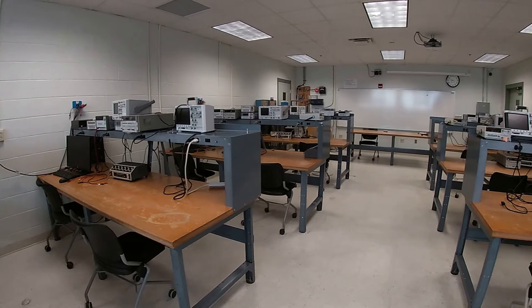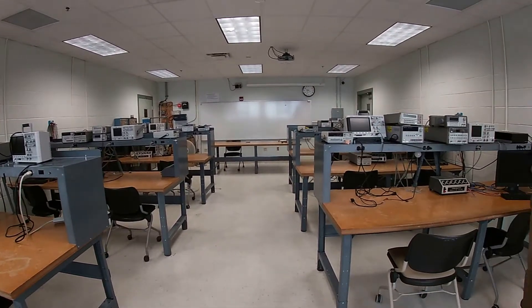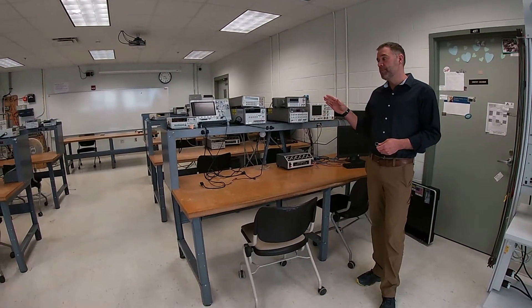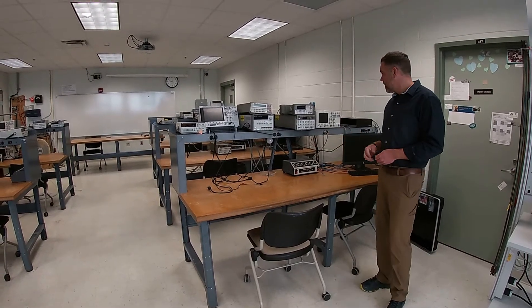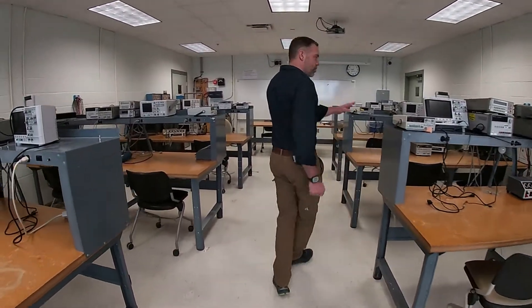It's very typical to have a lecture in a class where we learn the theory behind this, but every class will have a lab component where we will come in and use equipment that's germane to the lecture material. So you'll see oscilloscopes and a lot of other equipment in these individual workstations.